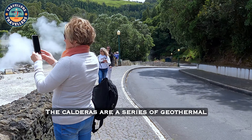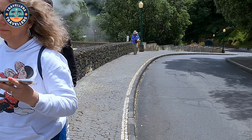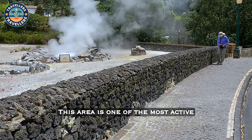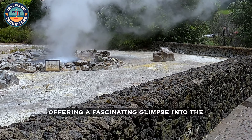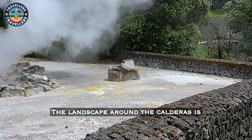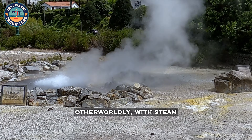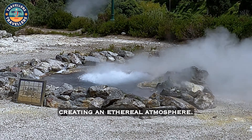The calderas are a series of geothermal hot springs and fumaroles located in the village. This area is one of the most active geothermal regions on Sao Miguel Island, offering a fascinating glimpse into the island's volcanic nature. The landscape around the calderas is otherworldly, with steam rising from the ground, creating an ethereal atmosphere.